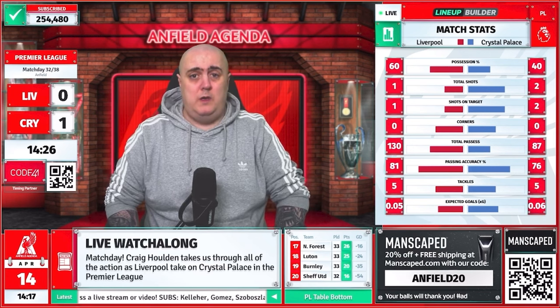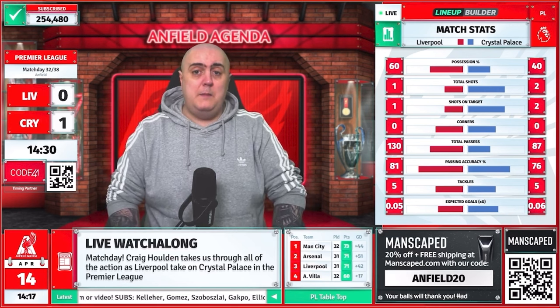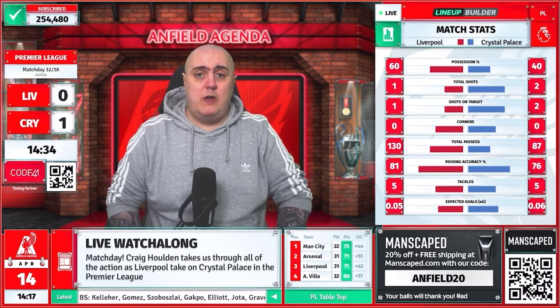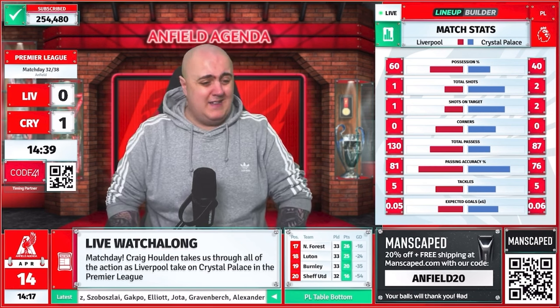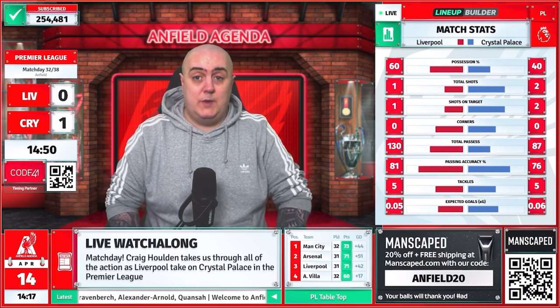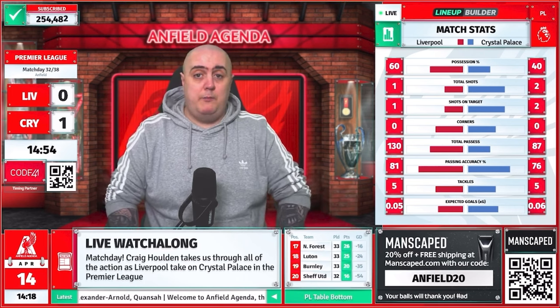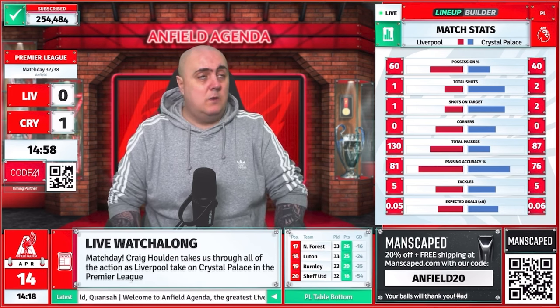It's an absolute joke. That wasn't a counter-attack where we were caught out or anything — they meticulously played passes through our defence while they all stood around looking at each other. Van Dijk, Konate should hang their heads in shame. That is a disgrace. It was so easy for Crystal Palace — just pass, pass, pass and nobody pressurising the striker. Just so easy for Crystal Palace.